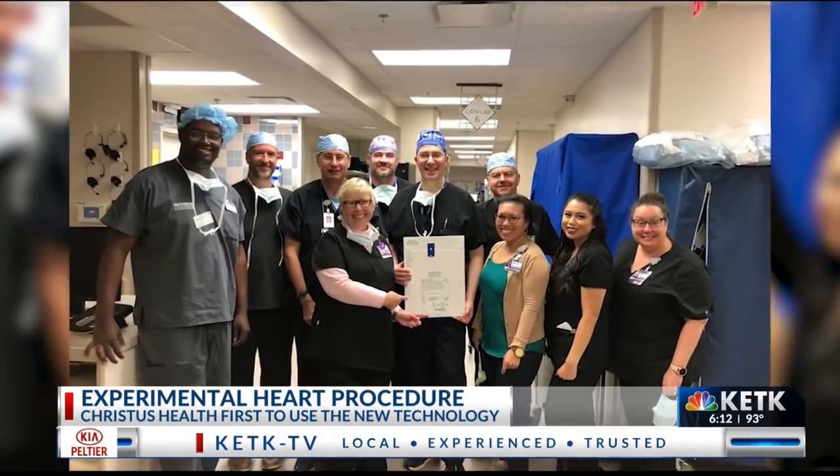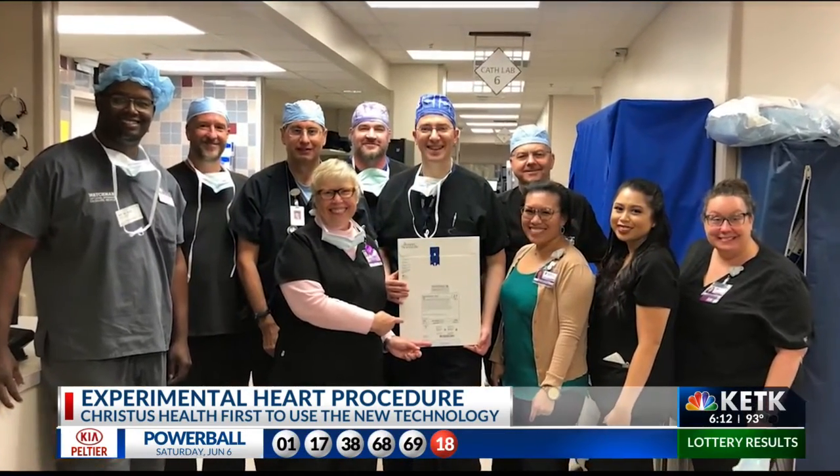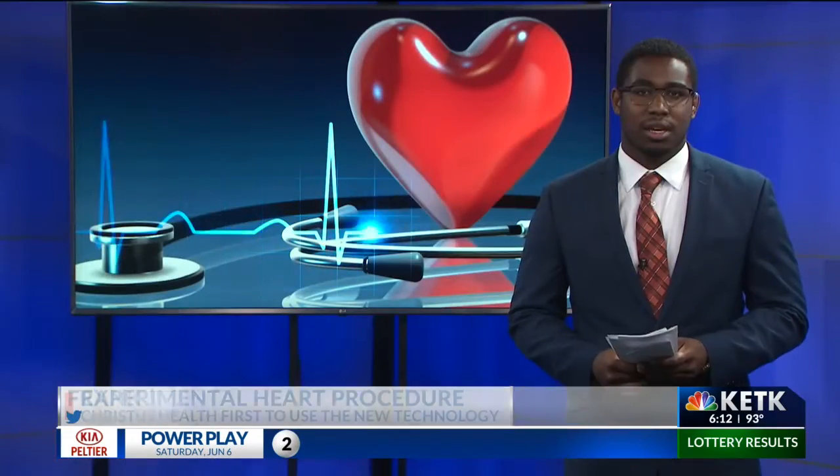Doctors at Christus Health took time to celebrate this medical milestone that will be instrumental in changing even more patients' lives. The recovery period is short, and the woman will head home, Lord willing, tomorrow.